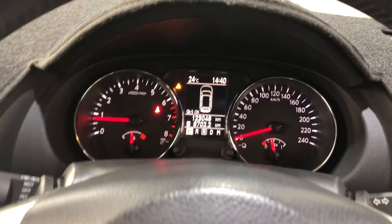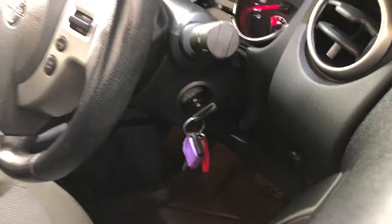This car has 123,000 kilometres on the clock. It comes with two sets of keys and a full set of books.